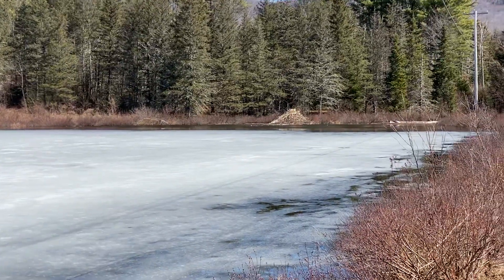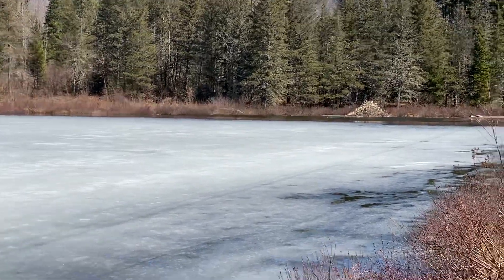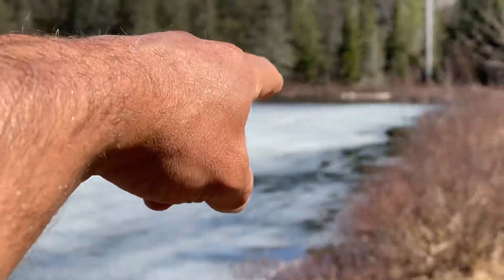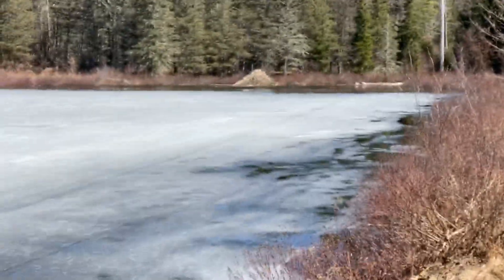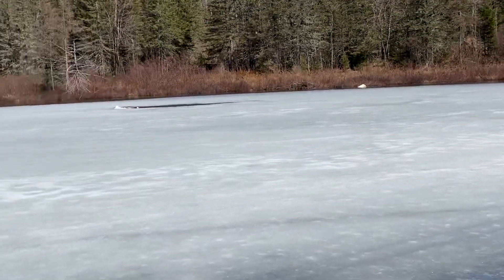There's one of their homes — one of their lodges. They've got the whole area filled with sticks, which is their winter food stored under the ice; they eat the bark. Probably another few days and the ice on this will be gone.